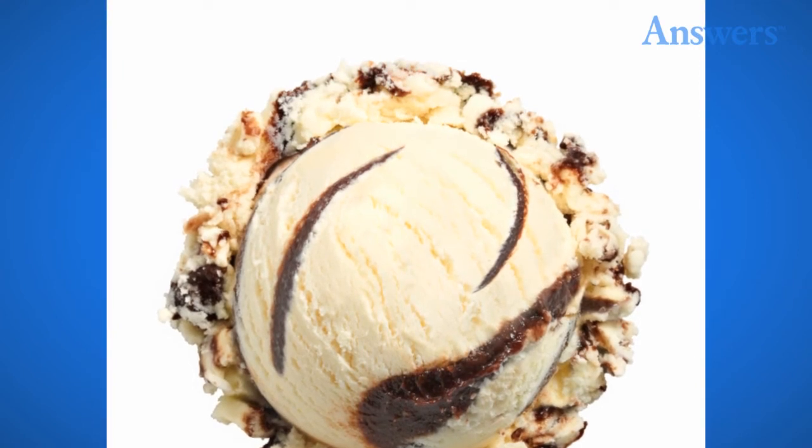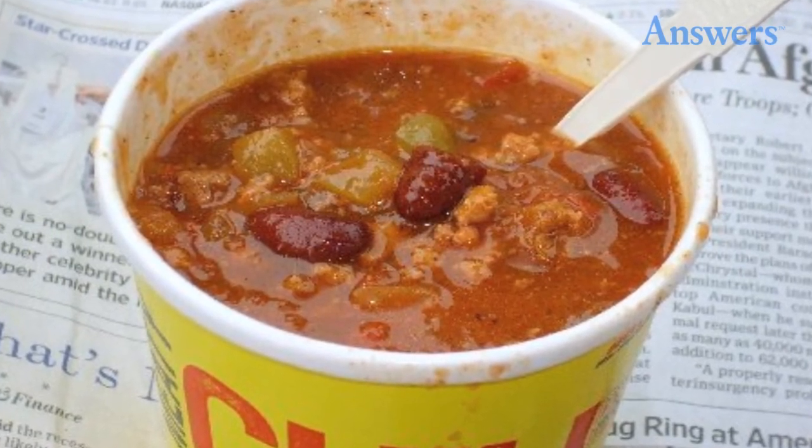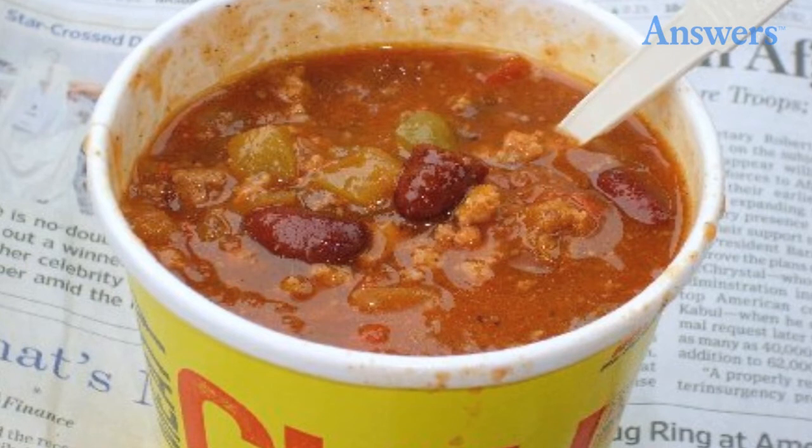Wendy's Chili: The meat in the chili is the leftover meat that dries up until there is enough for a batch of chili. If the chili does not sell fast enough, they just add hot water to it and mix it up.